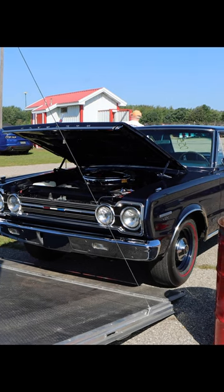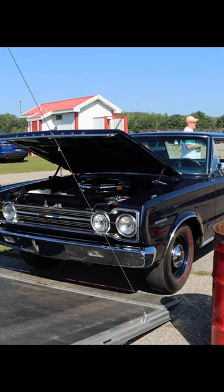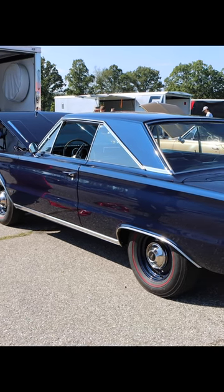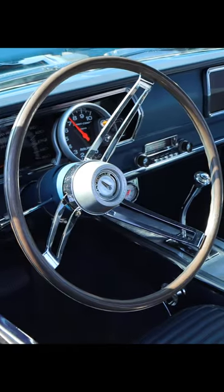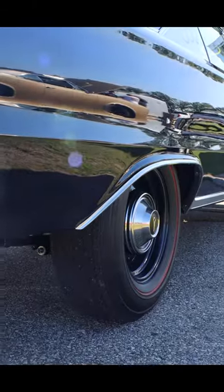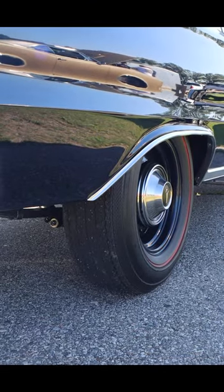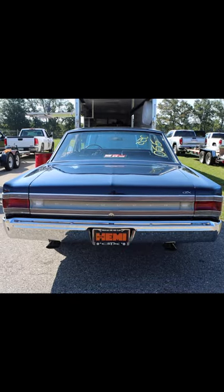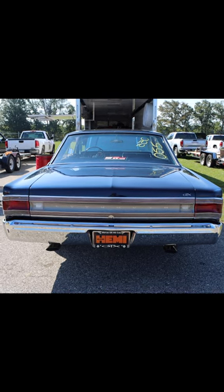This is a 1967 Plymouth GTX and it's a giant brick, but it's still fast because it's got a 426 Hemi with 425 horsepower, a three-speed automatic transmission, 4.56 gears — so you might not want to take this thing on the highway too often — and weight with driver is 3,898 pounds.